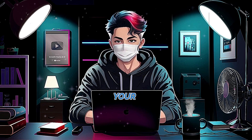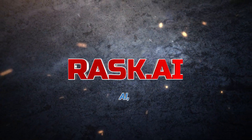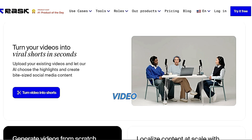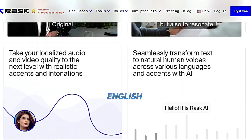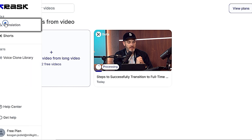Now, most YouTube videos use AI to translate only the subtitles, leaving the audio untouched. But I'll show you how to translate your videos into different languages — and the best part, you won't be doing the translating; AI will do it for you for free. Simply head over to Rask AI, a platform that lets you translate videos and audios into different languages.